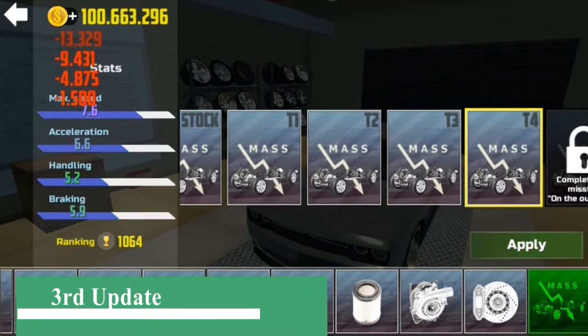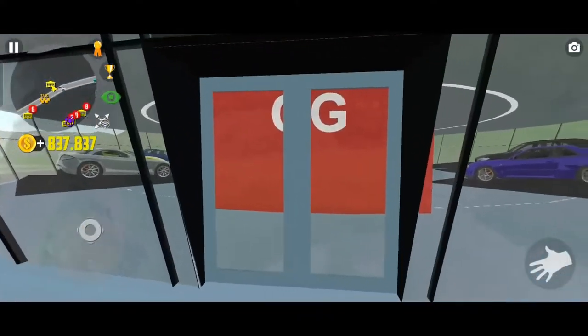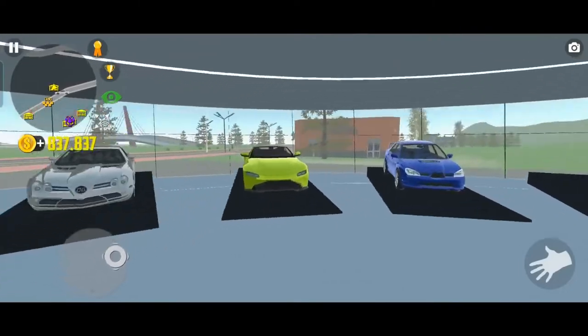The third update of this game introduces a new luxury showroom. There are so many luxury cars in this showroom.